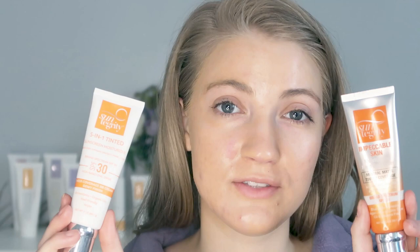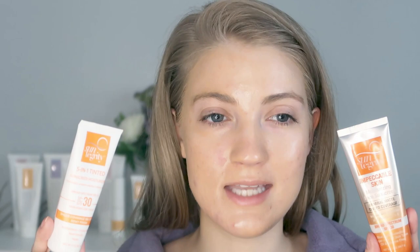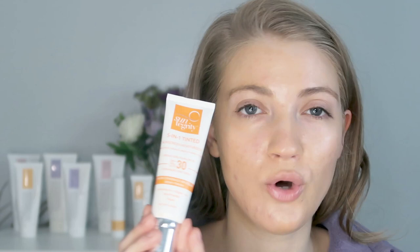The 5-in-1 sunscreen retails for $45 and the Impeccable Skin sunscreen retails for $55, so there is a $10 difference. Which one do I recommend? I like them both, but I think the Impeccable Skin has got to still be my favorite. I've been using it for longer, and I like it because it doesn't have any oils. Because I have acne-prone skin, I appreciate that, especially for makeup or sunscreen products. It still gives a little bit more coverage, and because I have hyperpigmentation, I like that. Though if you don't mind oils and want sheer coverage, the 5-in-1 is a nice choice.